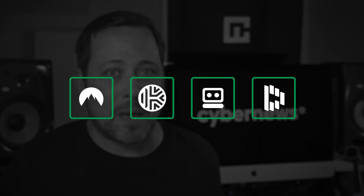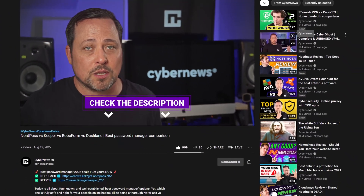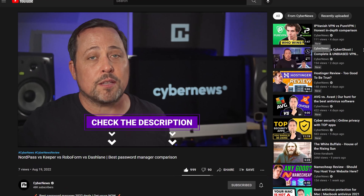Today is going to be all about four well-known and well-established best password manager options, and which one is truly safe and which one is right for your specific online habits. Welcome back to Cyber News where we're doing a thorough NordPass versus Keeper versus RoboForm versus Dashlane comparison. I'm going to cover as much ground as possible, and the best updated deals are always down in the description.